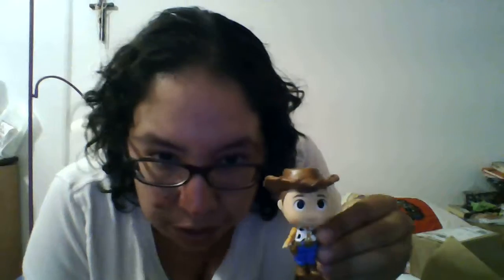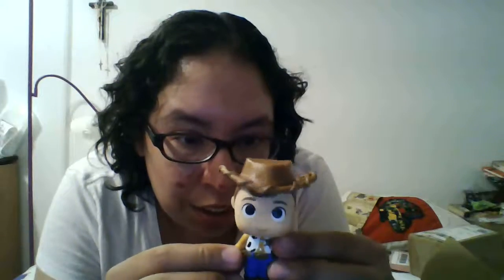Inside we have a Woody! This is really cute because he even has his pull string on the back. Unfortunately he doesn't say Andy on the bottom, which if you've watched the movies you know is pretty significant, but it's still really cool. He's got his little pull string and his little spurs — just really cute.